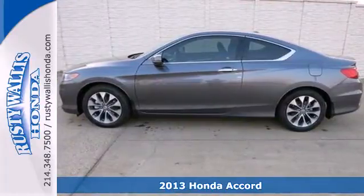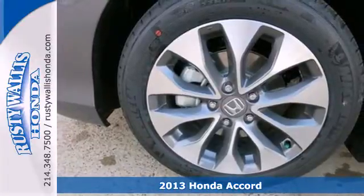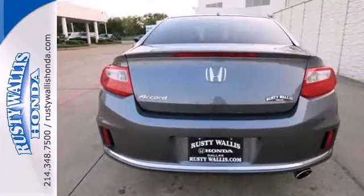Here's a 2013 Honda Accord Coupe. Sporty, stylish, sophisticated — this stunning Accord Coupe's cabin is light and airy with a thoughtful layout, so everything you need is right where you want it to be.